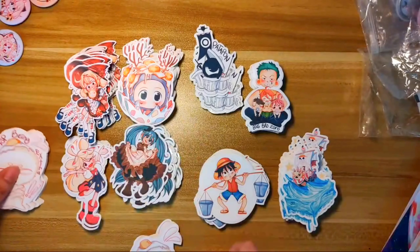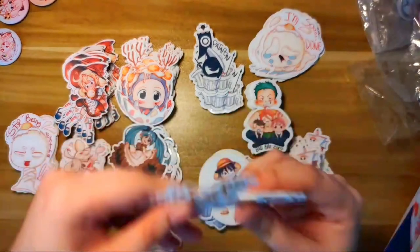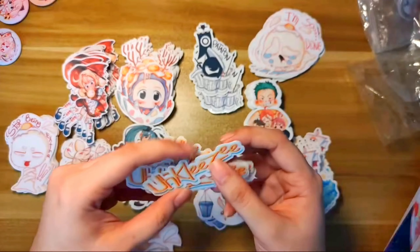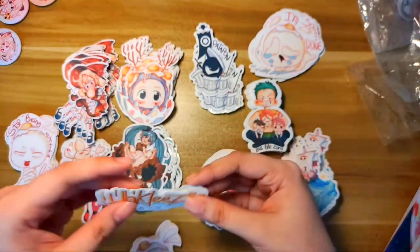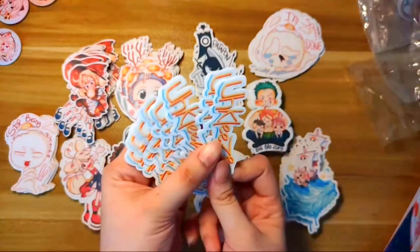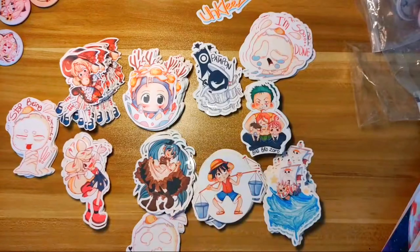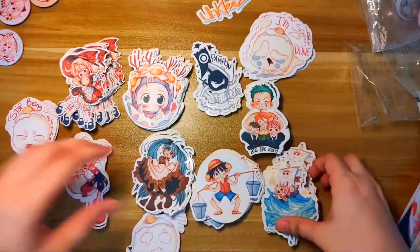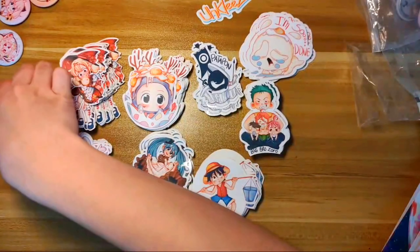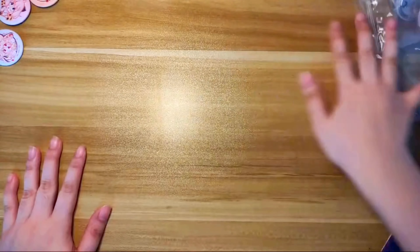I still have more stickers here. These are actually freebies — each time someone orders early, they get free stickers. Let's put those away for now because we're going to my favorite part.